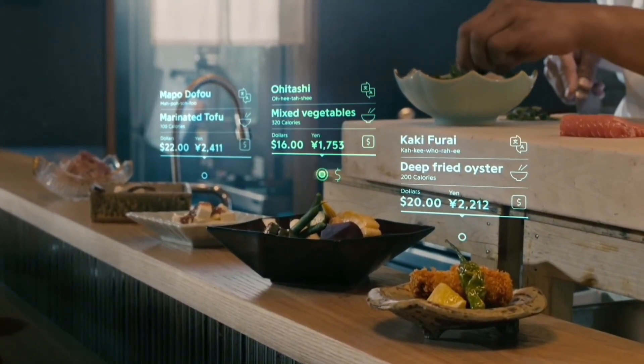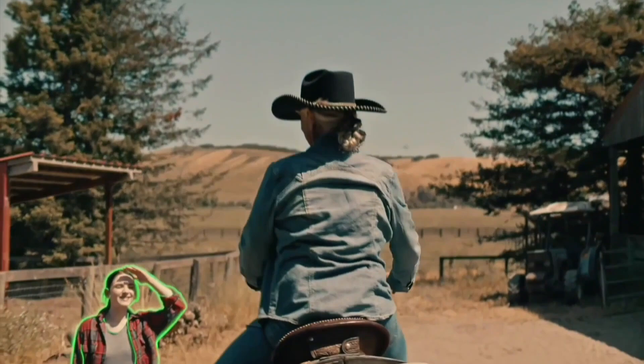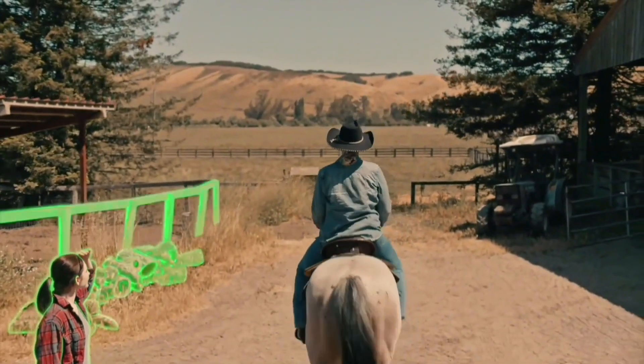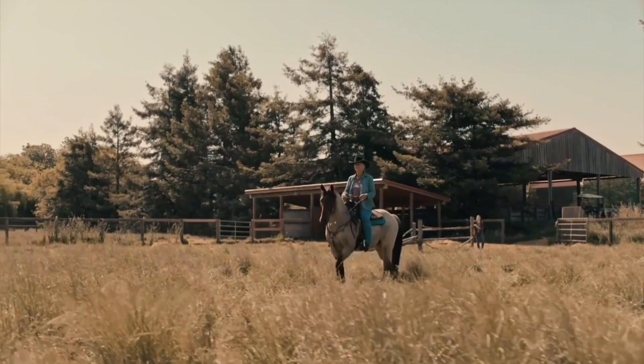A tiny display is incorporated into the lens itself and projects information onto your retina. The lens can track your eye movement so the display remains stable even as you move your eyes. The lens can also potentially be aware of its surroundings and provide relevant information — for example, displaying directions or your heart rate while you're running.